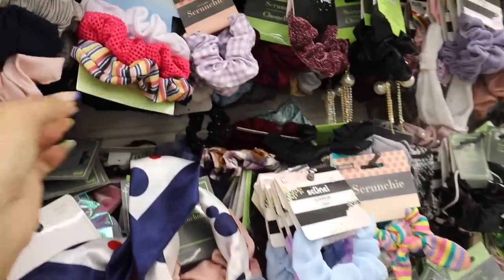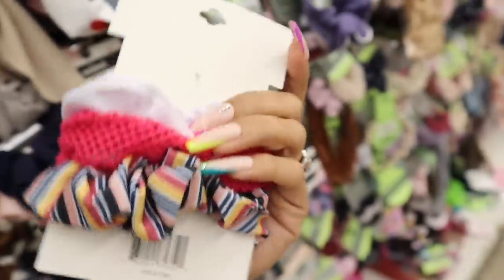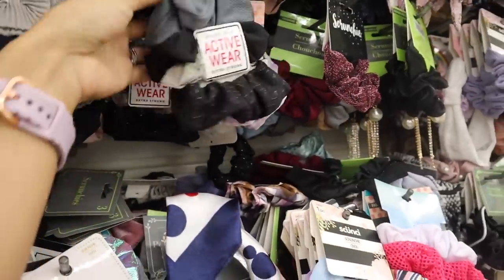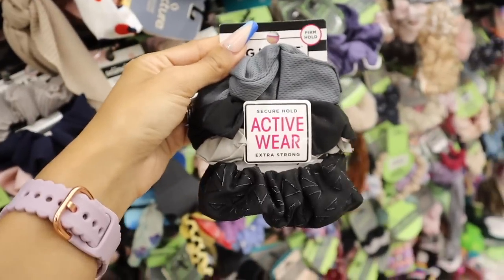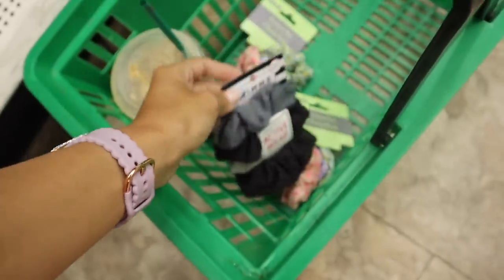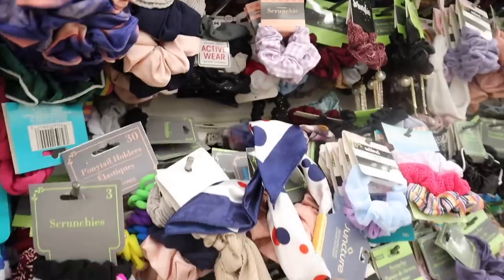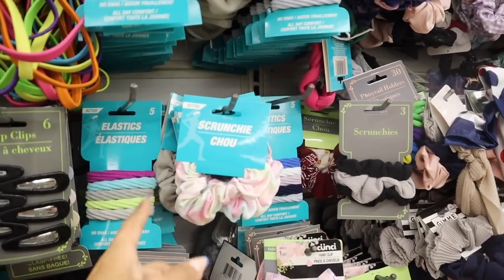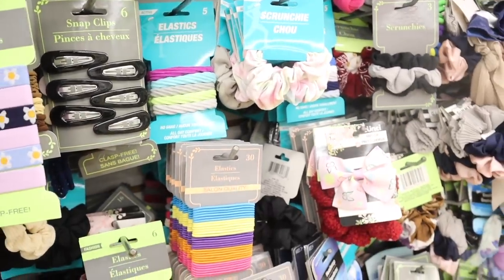I usually only go for the pack of scrunchies because they're the best deal. You get a hot pink, a striped one, and an all-white scrunchie — so cute. And there are even more Gimme scrunchies up here! These are the secure hold activewear ones — extra strong. I have to know which one is your favorite, but these will match all my workout outfits. They also have more gray, blue, and pink ones. The blue packaging is usually from Five Below, and they have velvet elastics in purple, blue, gray, yellow, and light gray.